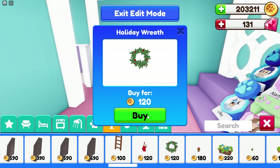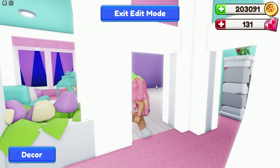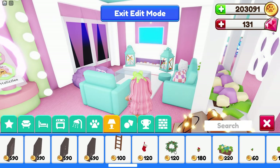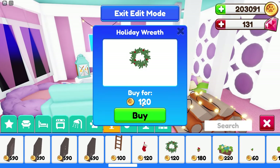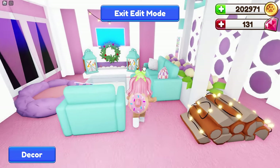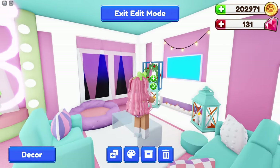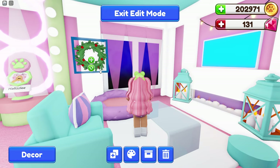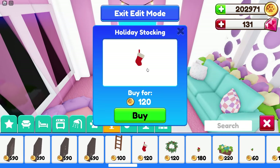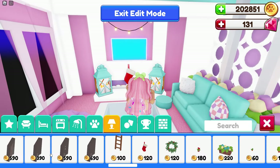Look, a wreath — the wreath is so cute! I want to put one outside by my fireplace to cozy this up just a little bit. Let's buy another one. Oh, that's so cute! I also want to put the stockings — let's put this on this pillar for now. Oh, that looks so cute there as well!